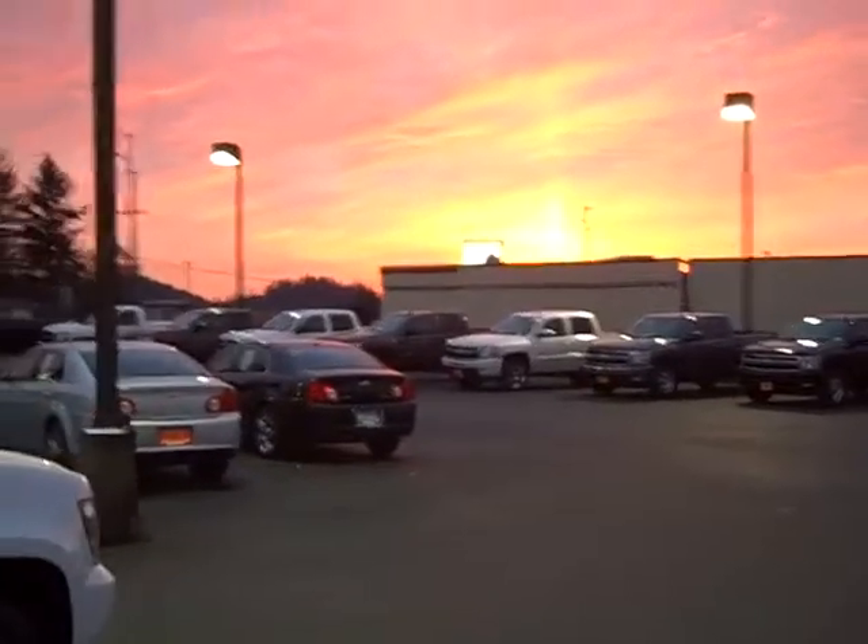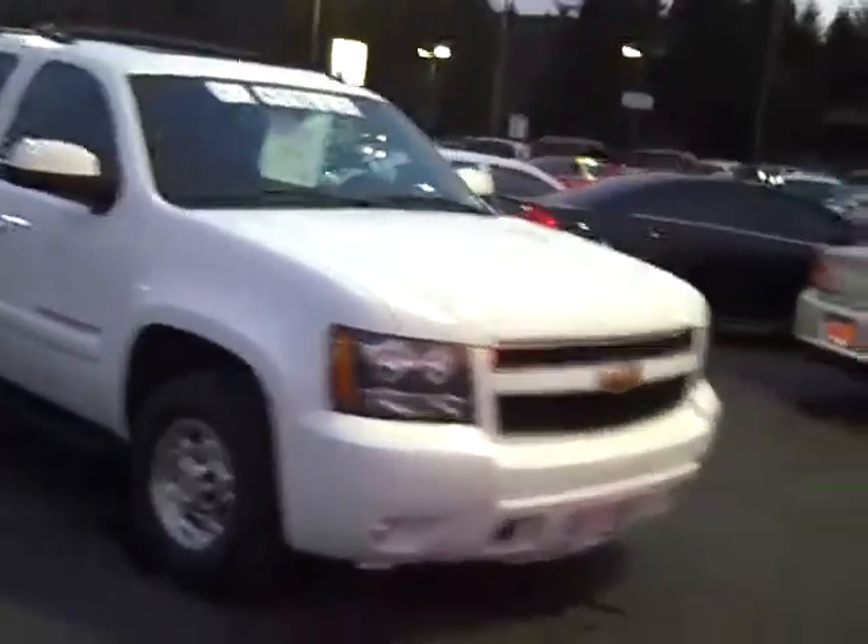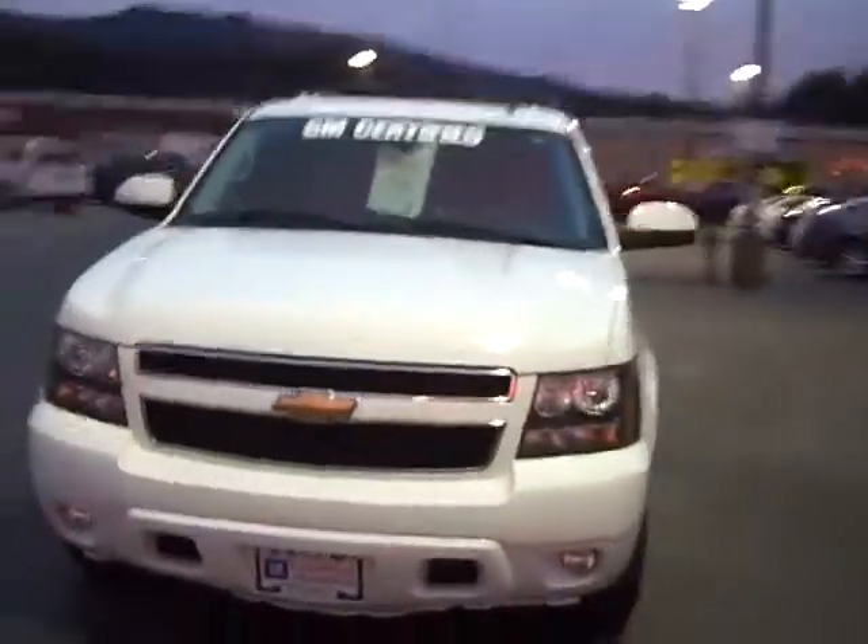Art Gamblin Motors in Enumclaw, Washington, bringing this beautiful sunset but more importantly bringing this 2008 Chevy Suburban 2500. The Suburban comes with a different frame than most 1500s, but it also comes with a 6-liter V8.